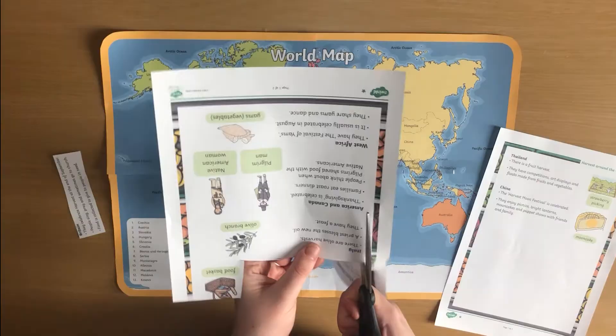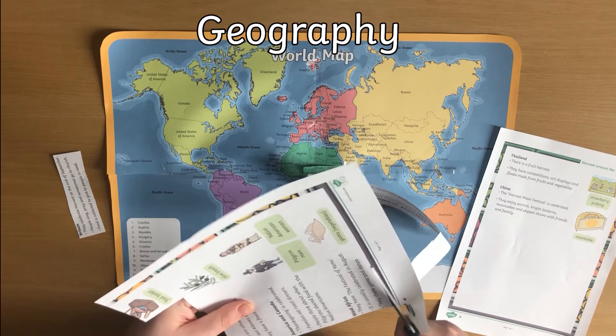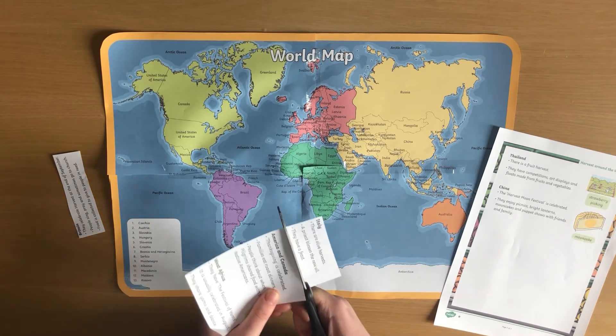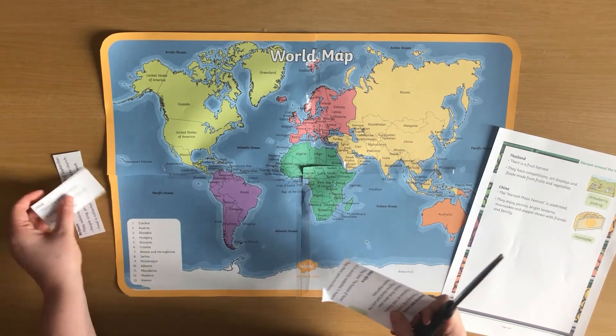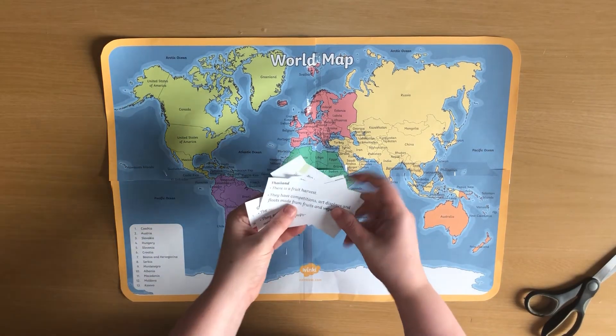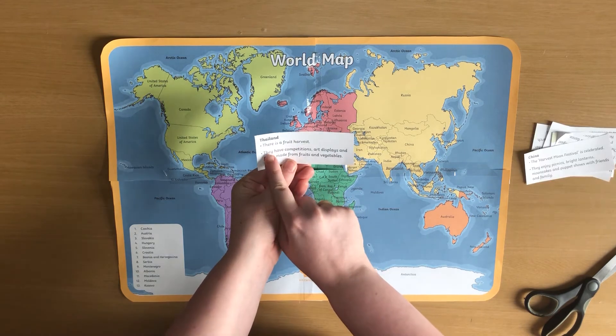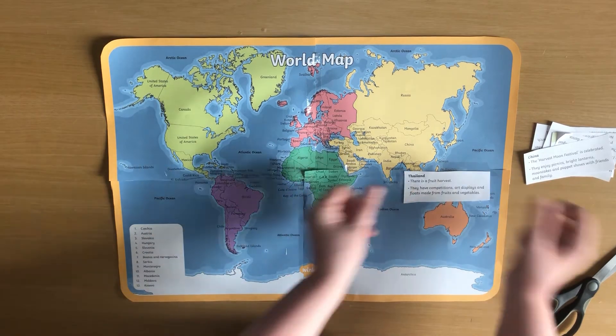Here I'm using a reading comprehension to help me learn about geography and practise my map reading skills. This reading comprehension is all about Harvest Festival around the world. You could highlight and copy some of the traditions of each country, or even just cut them out and try to place them into the right area of the world.